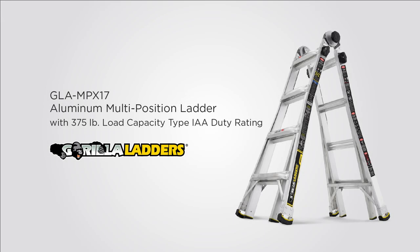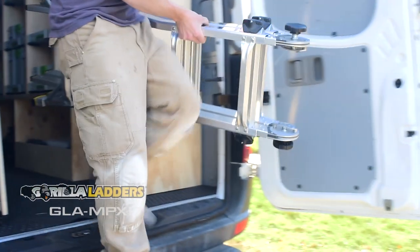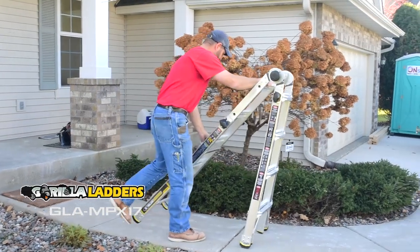Meet the all-new Gorilla Ladders Multi-Position Ladder. It's lighter and stronger than competitive ladders, all while engineered to be easier.